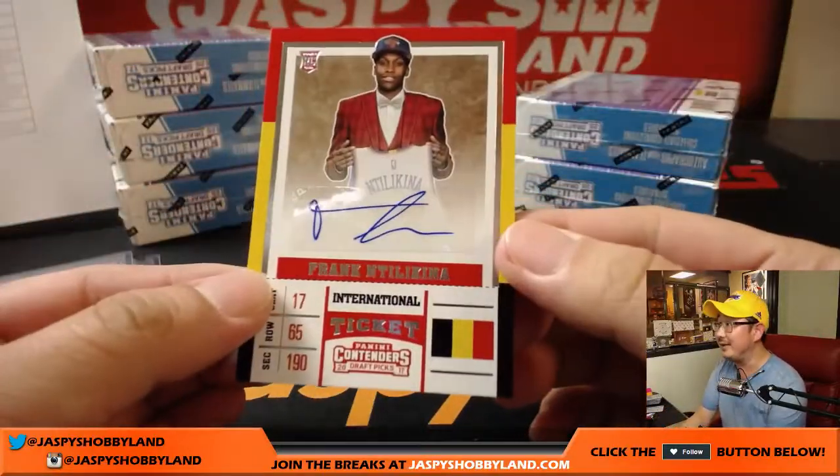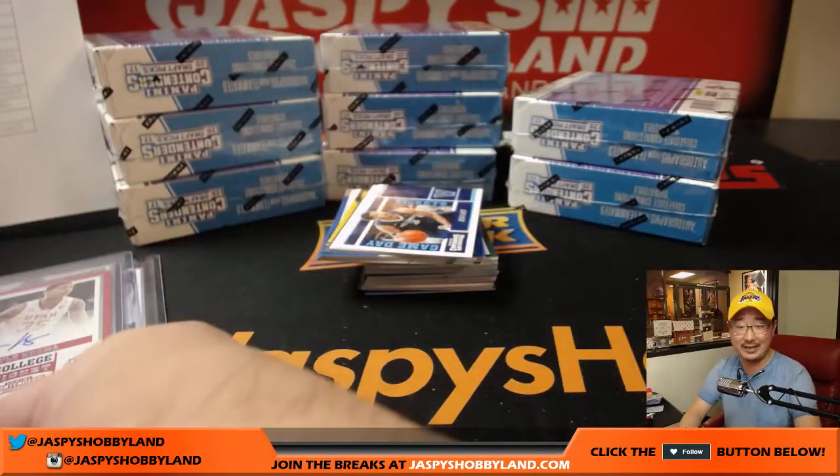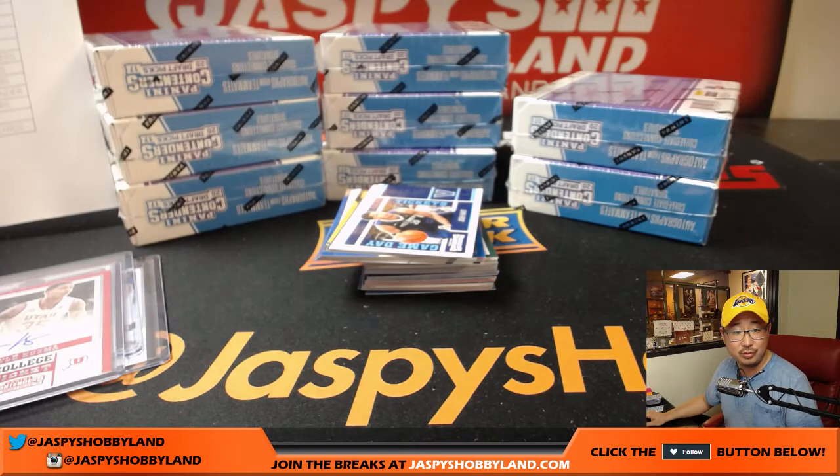We got Frank Tilikina — I think that's Nick. I just don't know how to say his last name. That does go to — confirmed — New York Knicks. That's another one for Ed and the Knicks. He was the eighth pick overall, a point guard from Belgium who played in France.